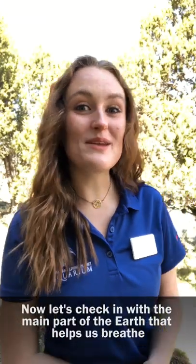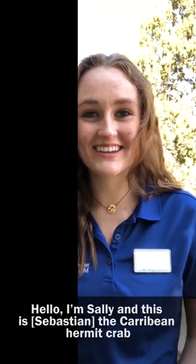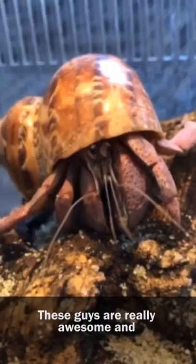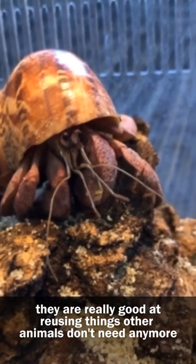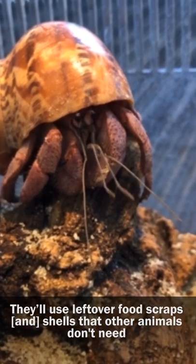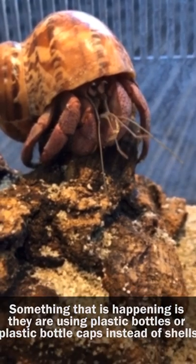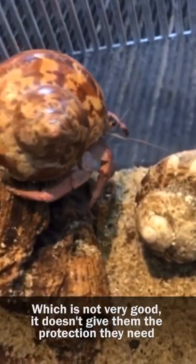Now let's check in with the main part of the earth that helps us breathe. Next stop, the Caribbean islands. I'm Sally and this is a Caribbean hermit crab. These guys are really awesome and they are really good at reusing things that other animals don't need anymore. They'll use leftover food scraps or shells that other animals don't need. But something that is happening is they are using plastic bottles or plastic bottle caps instead of shells, and other plastics as well.